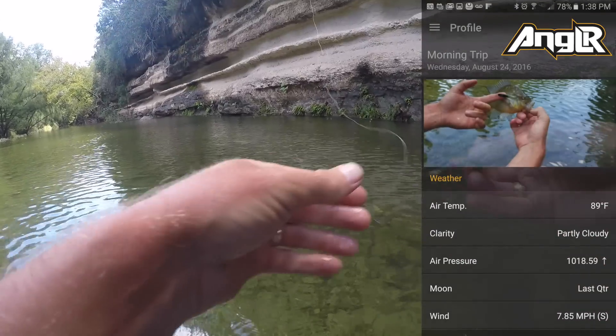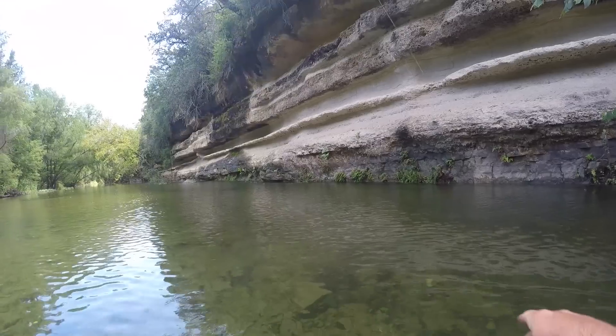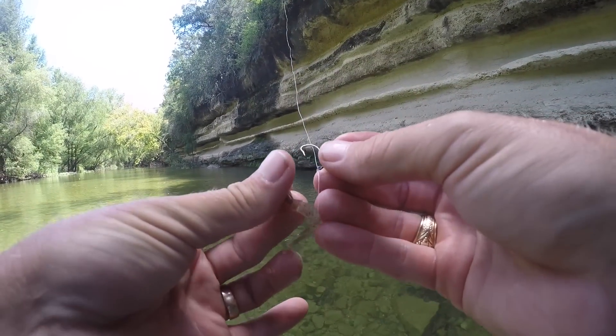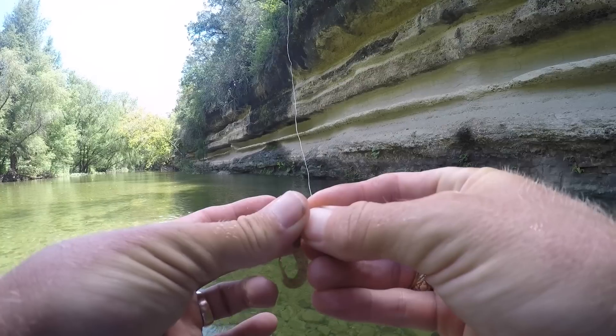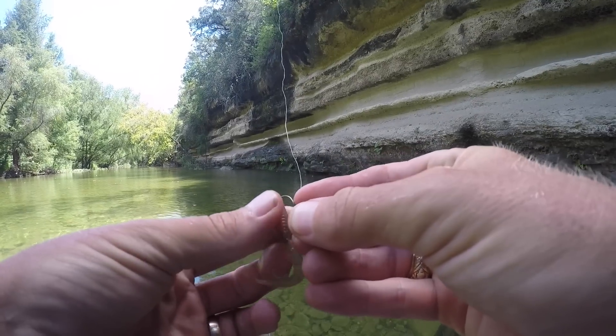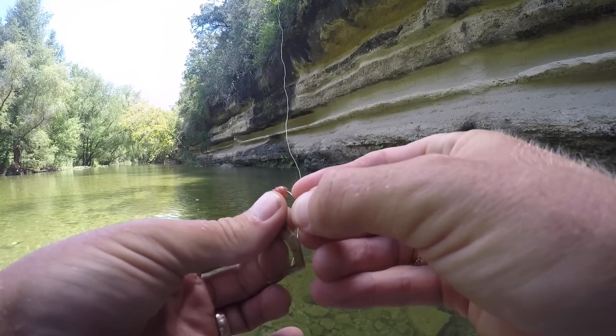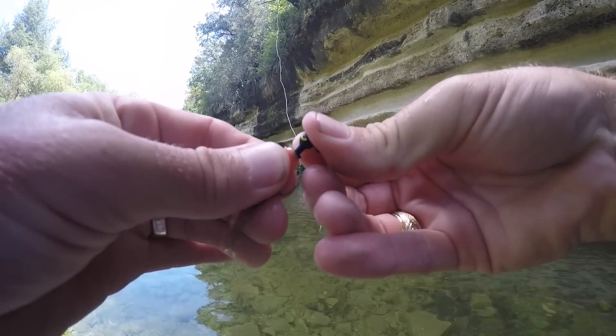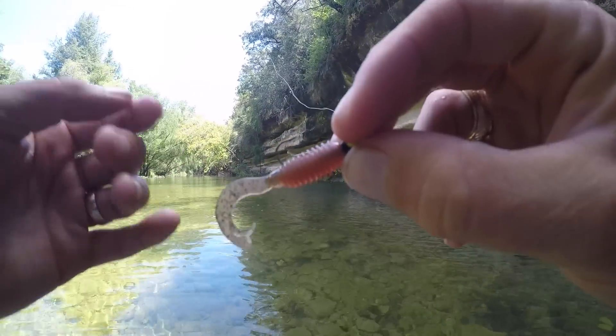Good sized one, there he goes. Here's the rig — I've got a 1/16 ounce little jig head, and my little copper — I don't even know what color you call this — copper, bluegill-colored grub, threaded on like so. It's good to go.